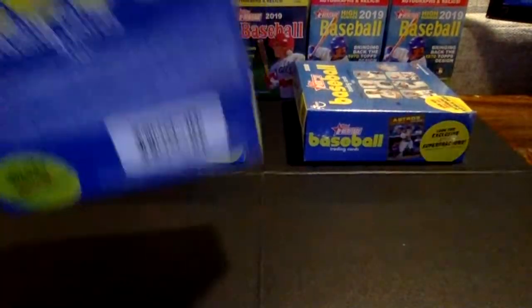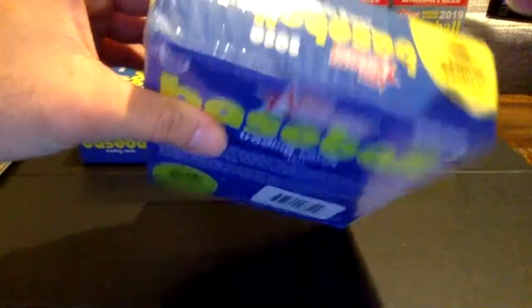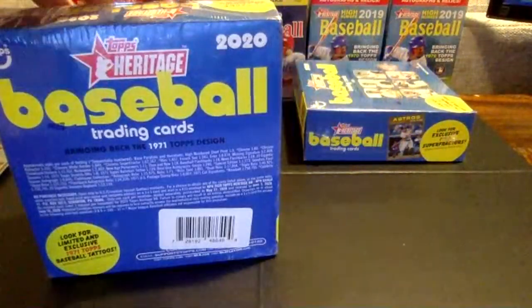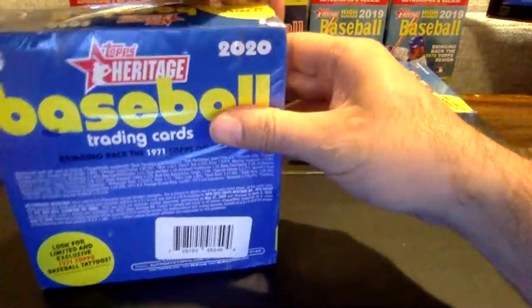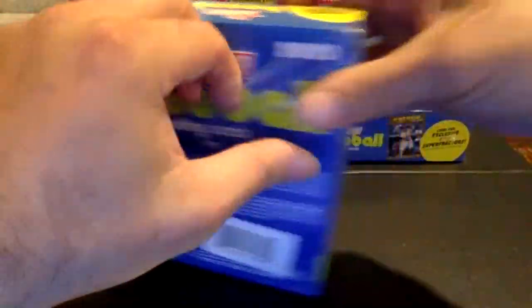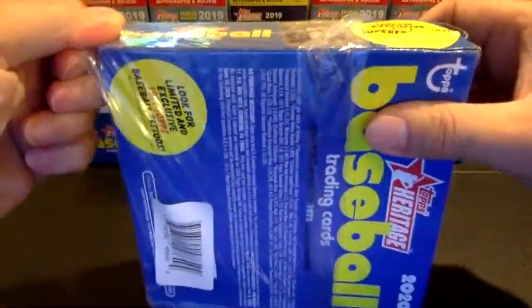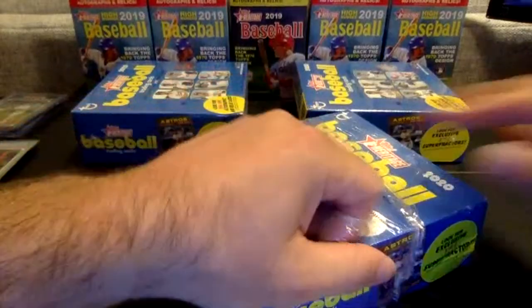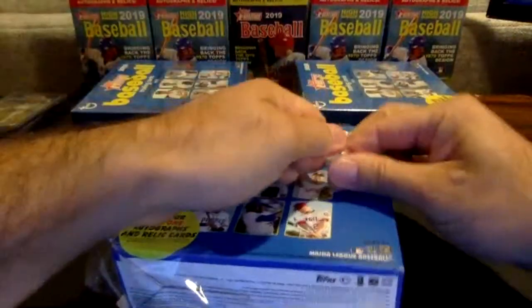Two boxes down, three to go. I'd love to pull a Bichette or an Aquino or a Lux chrome — maybe even a Nico with the Cubbies, a Luzardo. We did see the Kyle Lewis rookie as well, just the base that came out earlier.